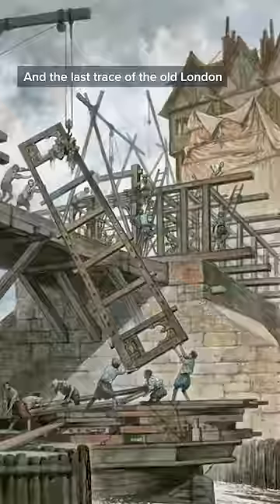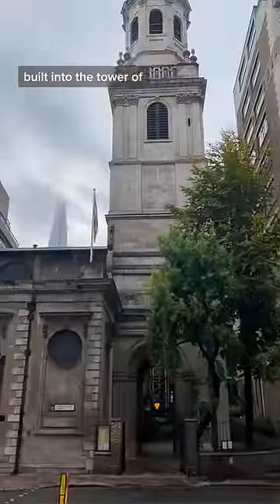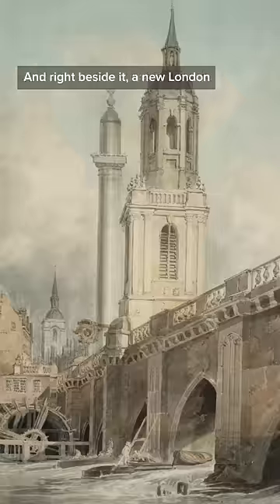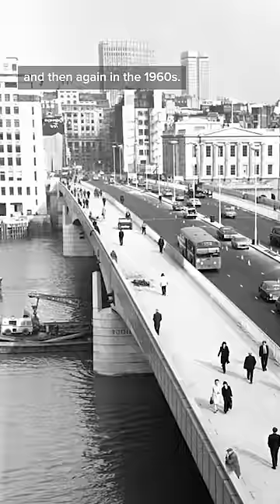So it was time to rebuild, and the last trace of the old London Bridge is right here — the pedestrian entrance built into the tower of St. Magnus the Martyr's Church. And right beside it, a new London Bridge was opened in 1831, and then again in the 1960s.